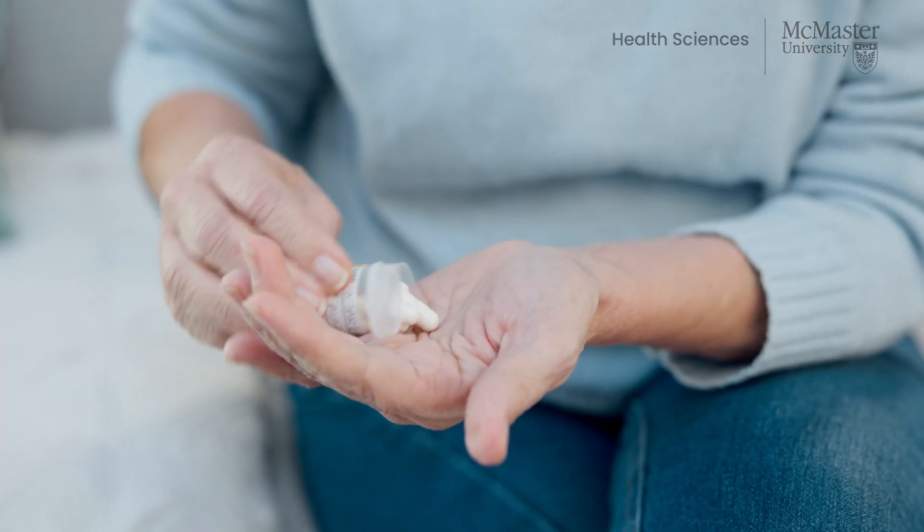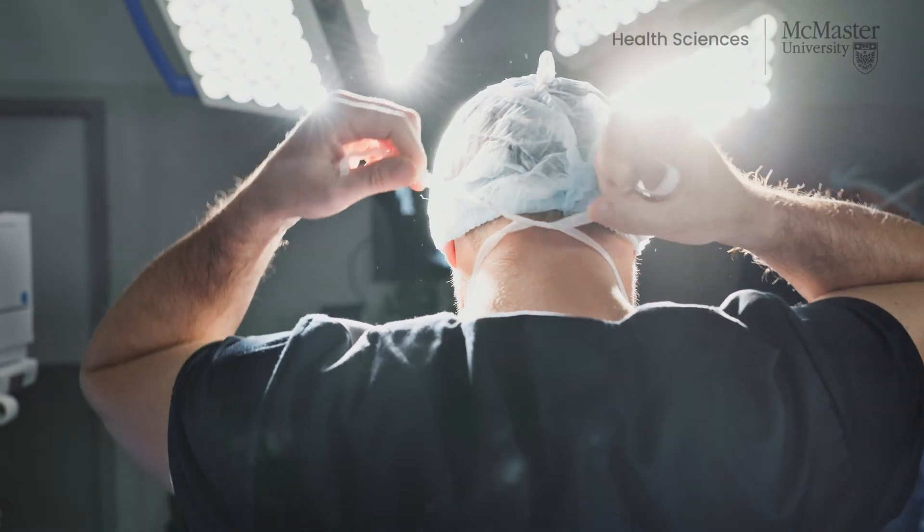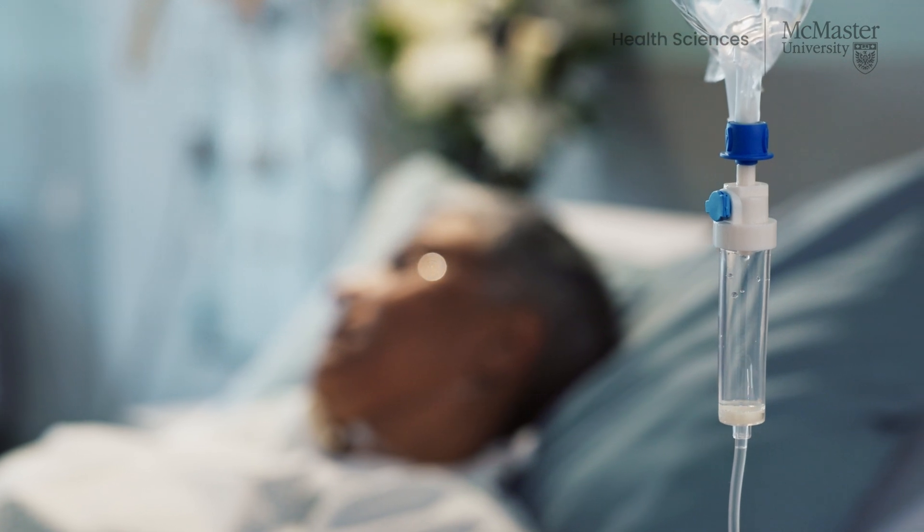Preventing deep vein thrombosis and pulmonary embolism, together known as venous thromboembolism, is done using low-dose blood thinners or anticoagulants. Anticoagulants should be given to people who are at risk of venous thromboembolism. These include people who are admitted to the hospital, those who have major surgery — especially trauma surgery or joint replacement surgery — and in some people with cancer, to name a few.